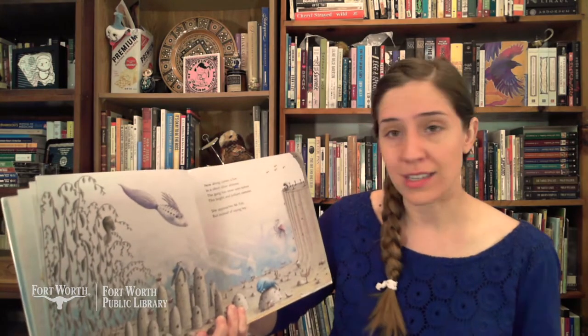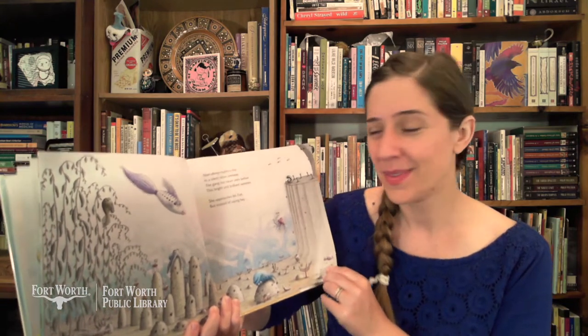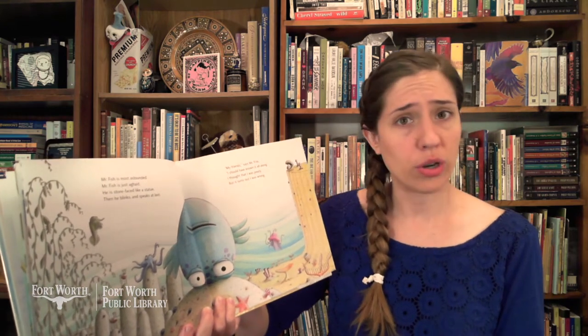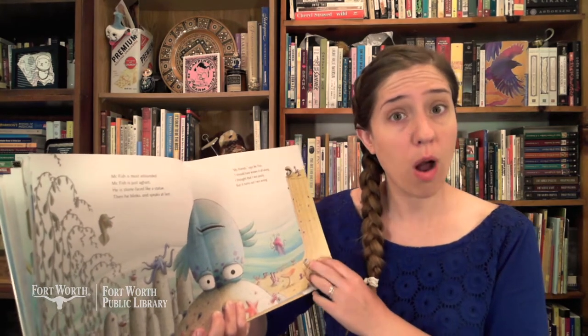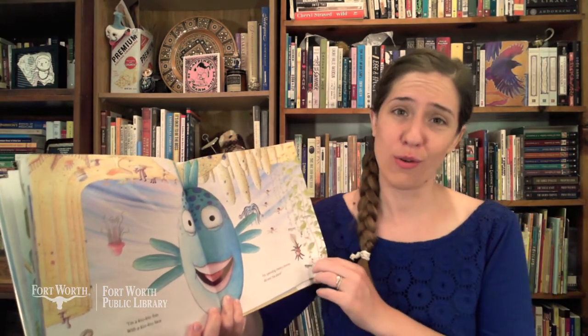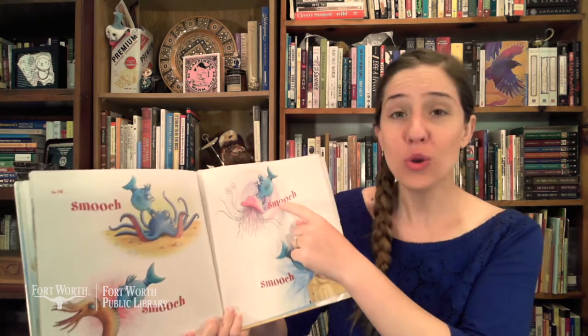Now along comes a fish in a silent silver shimmer — the gang has never seen before this bright and brilliant swimmer. She approaches Mr. Fish, but instead of saying hey — what do you think this fish is going to do? She plants a kiss upon his pout and then she swims away. Can you send a kiss to the pout-pout fish? Mr. Fish is most astounded, Mr. Fish is just aghast. He is stone-faced like a statue, then he blinks and speaks at last. "My friends," says Mr. Fish, "I should have known it all along. I thought that I was pouty but it turns out I was wrong. I'm a kiss-kiss fish with a kiss-kiss face for spreading cheery-cheeries all over the place!" Smooch, smooch, smooch, smooch!